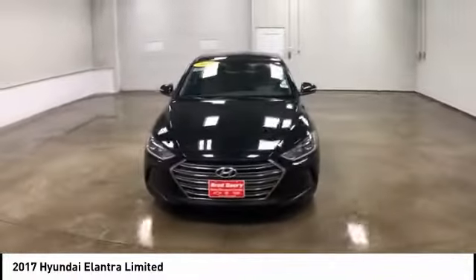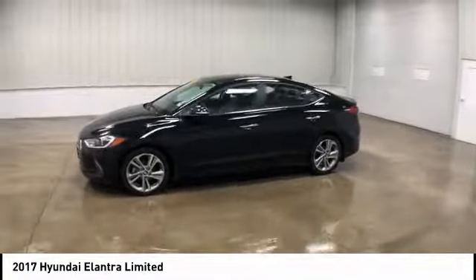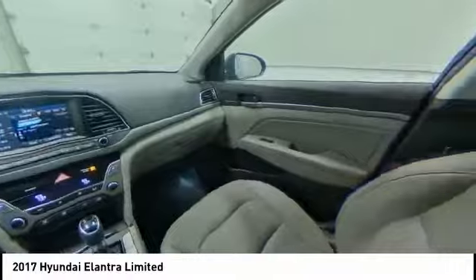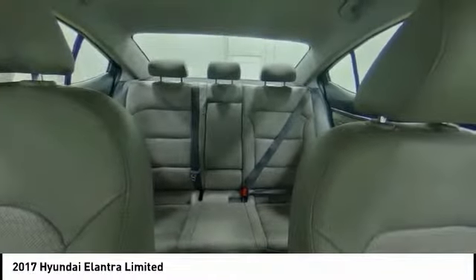This vehicle has less than 50,000 miles. Here are some of this vehicle's great options: steering wheel audio controls, stability control, traction control, keyless entry, anti-lock braking system, power liftgate, backup camera, Bluetooth, leather-wrapped steering wheel, and power steering.